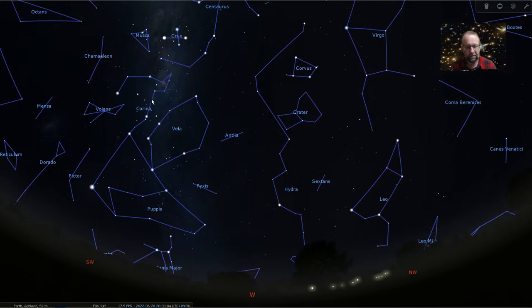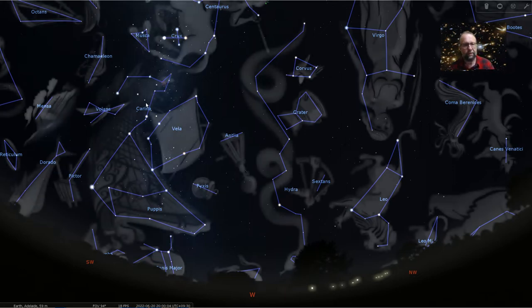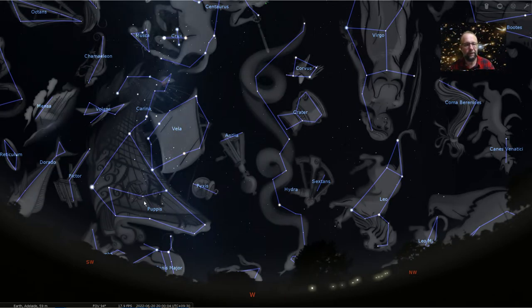The constellations of Argonavis — Carina, Vela, Puppis, and Pyxis — have been with us for quite a while. They're starting to get fairly low now, so you might want to start taking a last look at this region of the sky until next year.